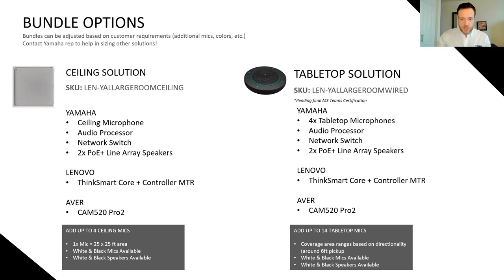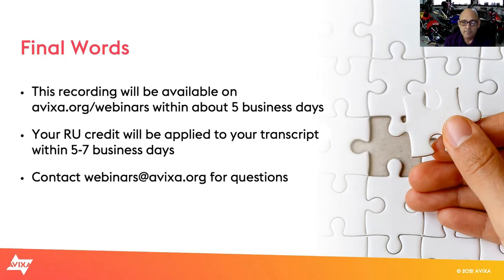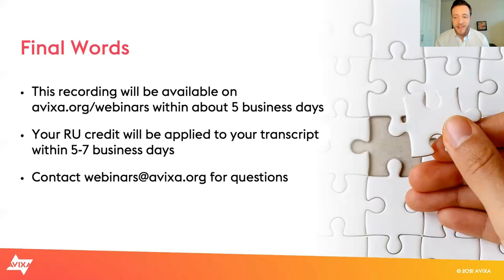That concludes the questions. I'd like to thank everybody for joining. You can grab this bundle through Cinex — stock is available now and we are extremely excited to get this out there. If you'd love to see these three products in action on a live demo, a link to the demo page will be posted in the chat where you can meet with someone from Lenovo, AVer, or Yamaha UC.